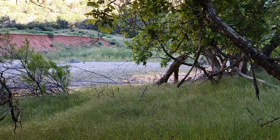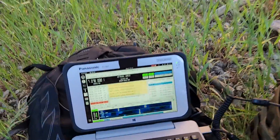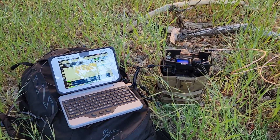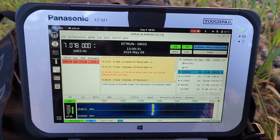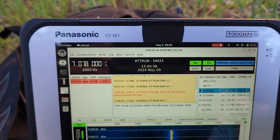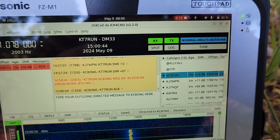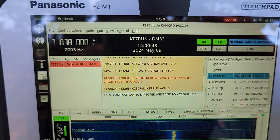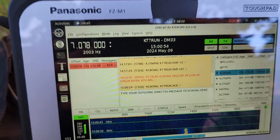First attempt out here at the Virgin River at 14:57 UTC, 8:57 local time. I'm kicking myself for trying to save weight and not bringing my hand mic for the 818. Mike gave me a plus 7 dB signal-to-noise ratio, which means we could have done voice on six watts. My report to him was plus 16 dB. My message went through really quickly — basically sent 'okay in Zion by Virgin River, back to you' — and he acknowledged.